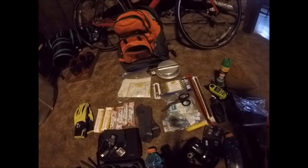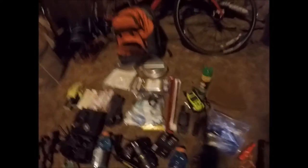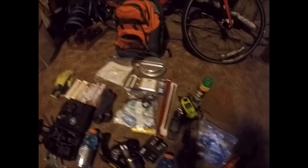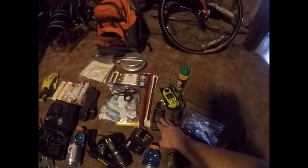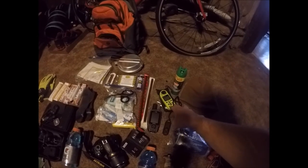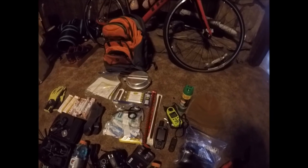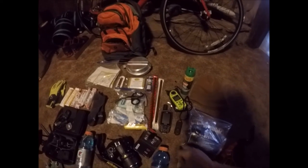Over here I've got beef jerky — I always have beef jerky with me on my hikes, just something extra to eat. I've got my GPS, a Garmin 64ST, and my anemometer from Kestrel. That measures temperature, wind speed, and other weather data.